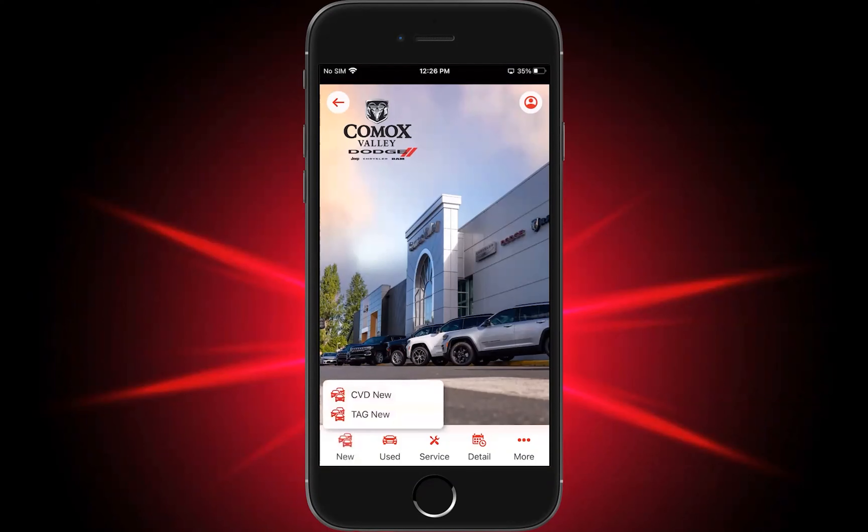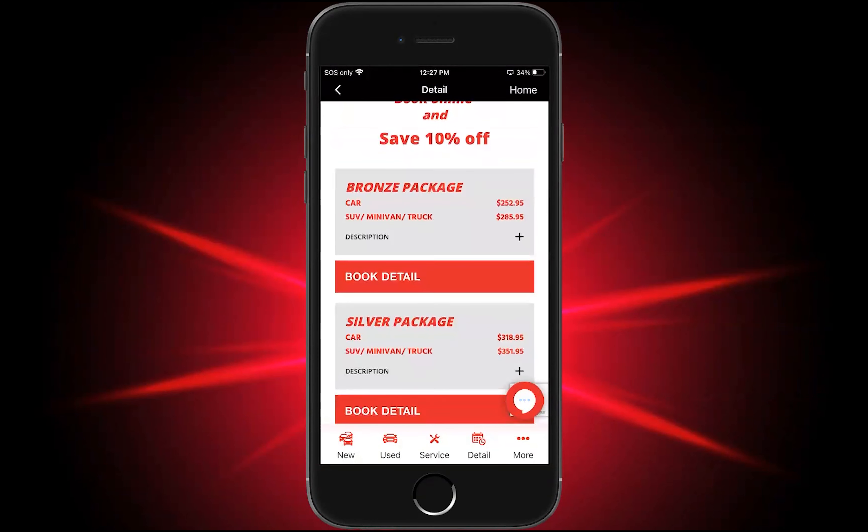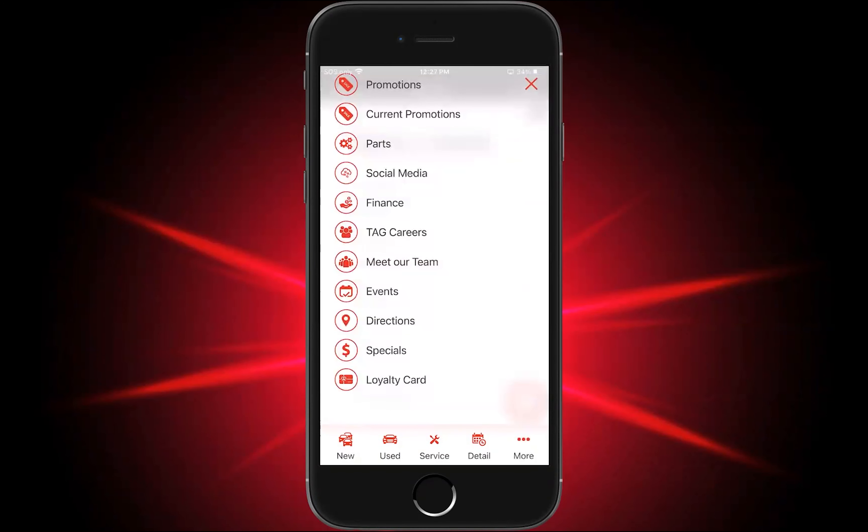Users can explore all new and pre-owned inventory, schedule service appointments, check for recalls, and book detailing services. In addition, click on 'More' to discover a world of promotions, sale events, and exclusive service and parts specials, just to name a few.